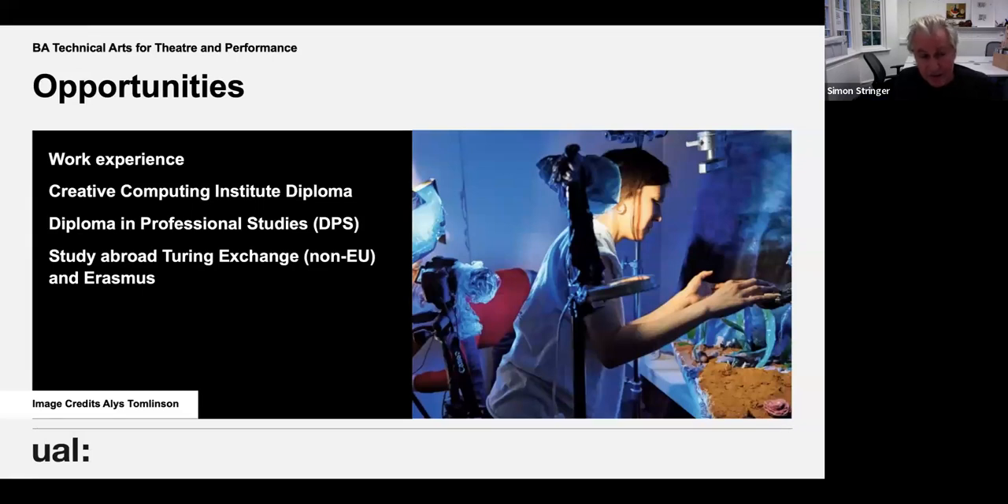In second year you get a chance to do work experience — which is what Rose did, a little earlier than usual. You can also take a year out and do the Creative Computing Diploma to buff up your computer skills. There's also the DPS year — Diploma in Professional Studies — run by our second year tutor Geraldine, where you go and get yourself a job or several jobs in industry, getting specialist help and hands-on training from actual professionals. You do three or four weeks in each placement and then write about your experiences. You can also do the Study Abroad Turing Exchange in Australia or New Zealand, and there are Erasmus links being strengthened for study in Europe.